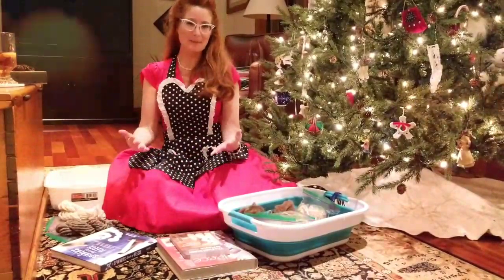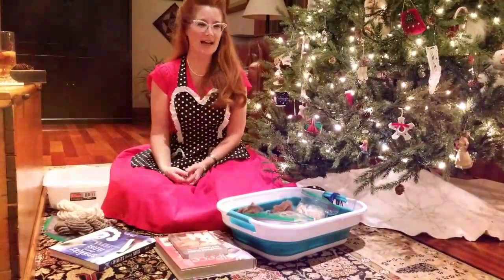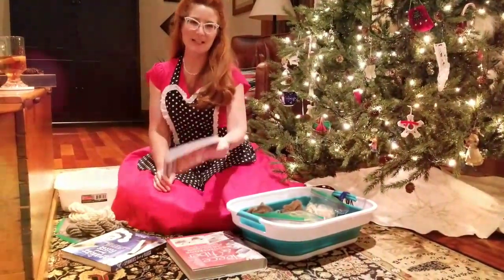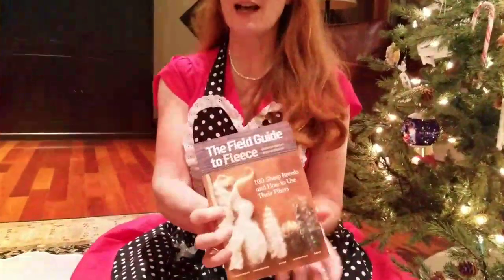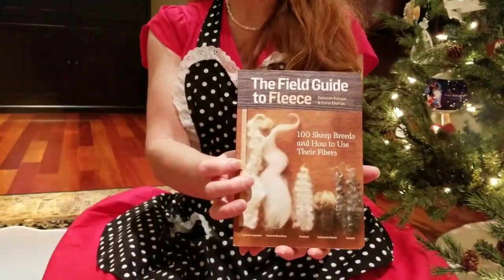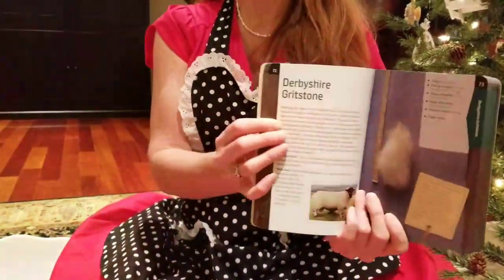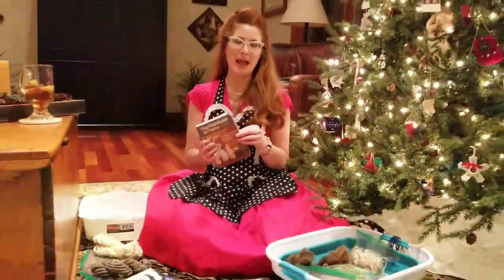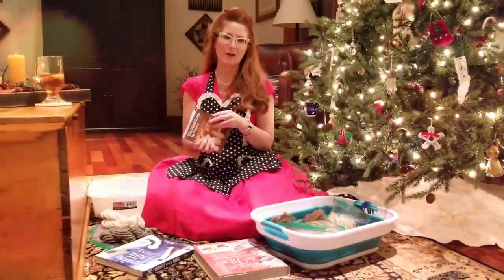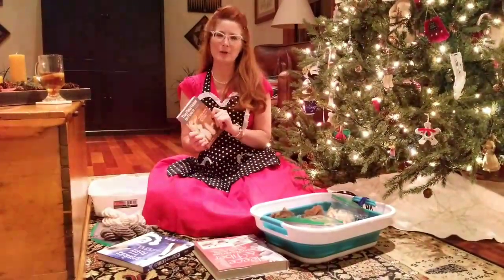The first thing I want to talk about is your Christmas wish list. I'm going to recommend three books you should add to it. The first is a tiny one — a perfect stocking stuffer — called the Field Guide to Fleece. It's a handy pocket book that goes through the characteristics of different sheep breeds. It's indispensable if you're looking at purchasing fleeces, for instance at a sheep show where there's an auction.